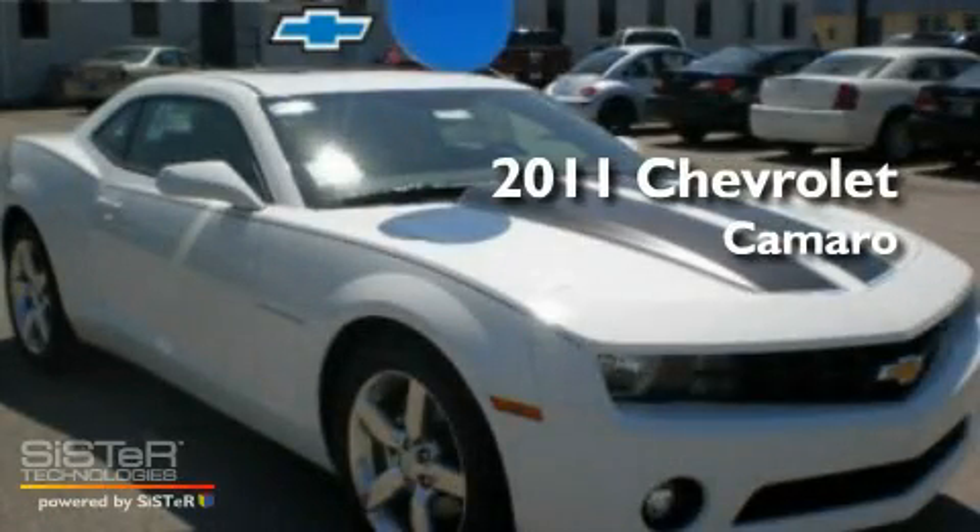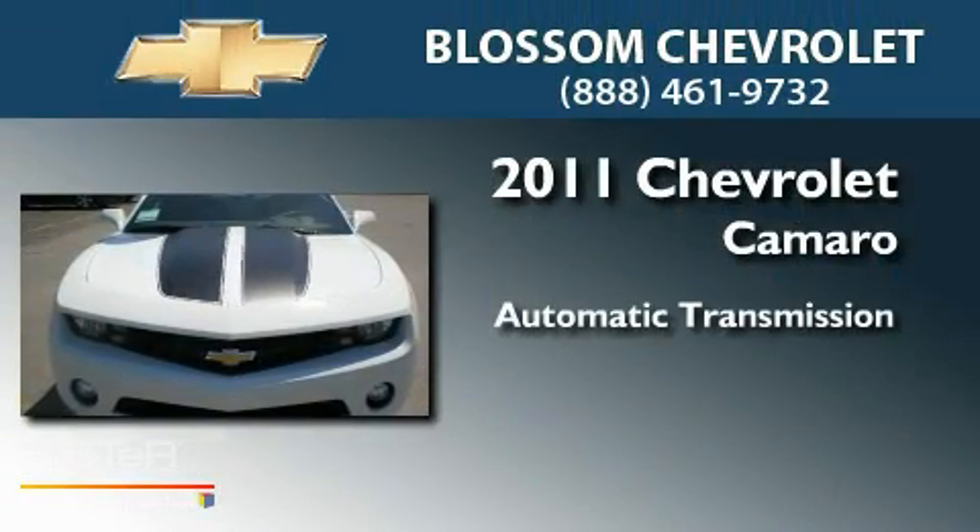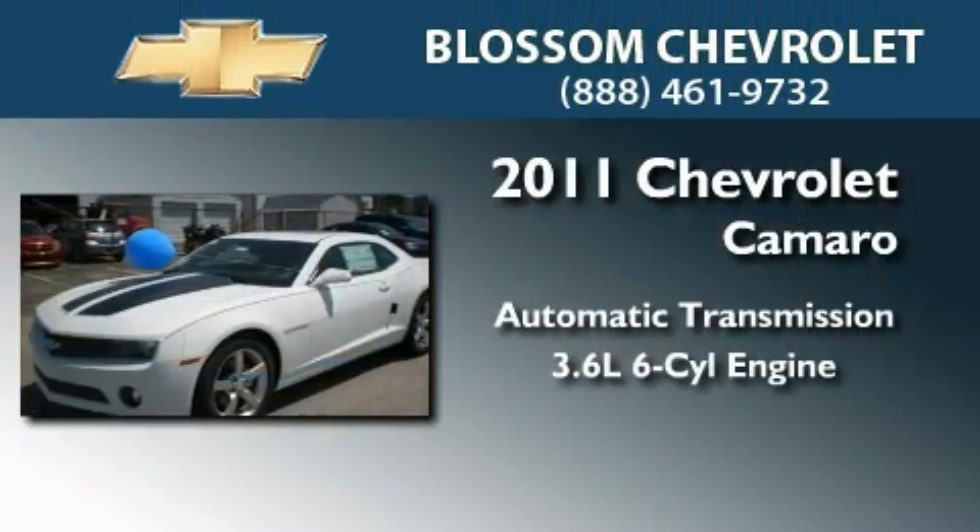This is a brand new 2011 Chevrolet Camaro. This car has an automatic transmission and a 3.6-liter V6.